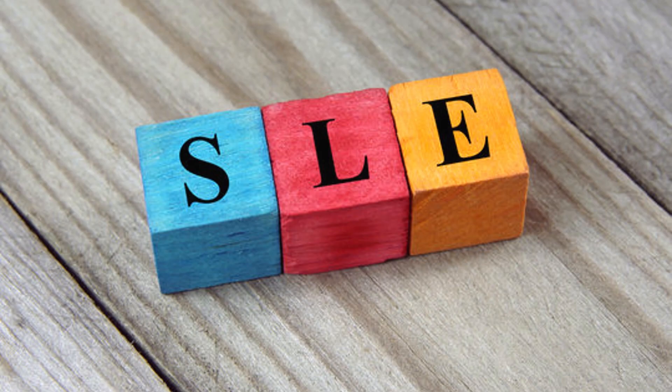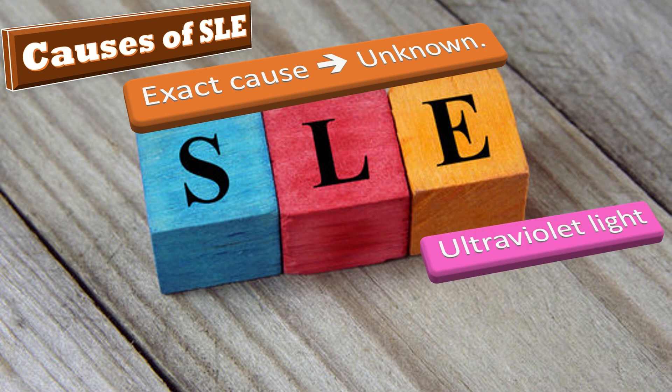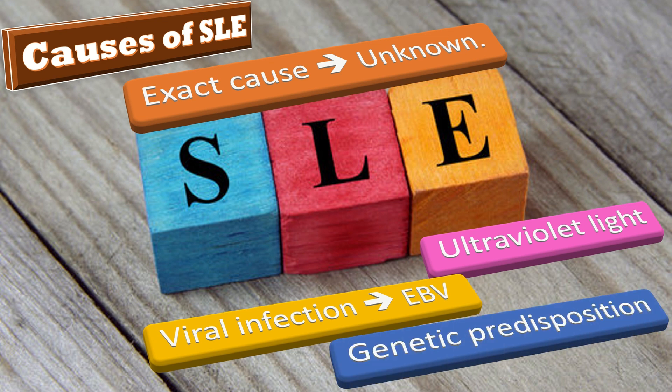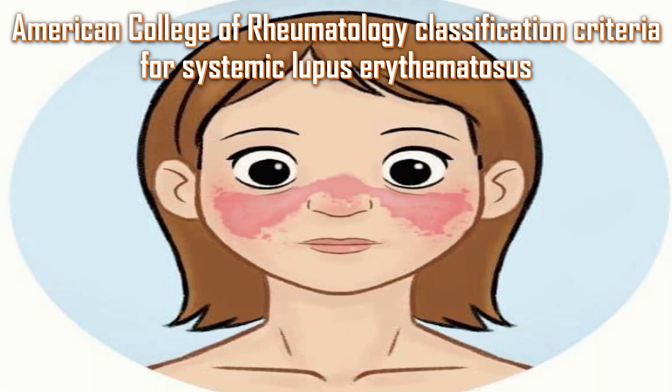The exact cause of SLE remains unknown, but it has been proposed that an environmental trigger such as ultraviolet light or viral infection, for example Epstein-Barr virus, combined with a genetic predisposition forms the basis of the disease process. There is 25% concordance for SLE among monozygotic twins.